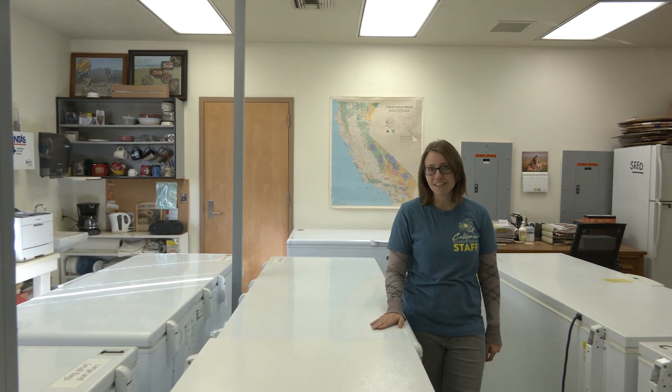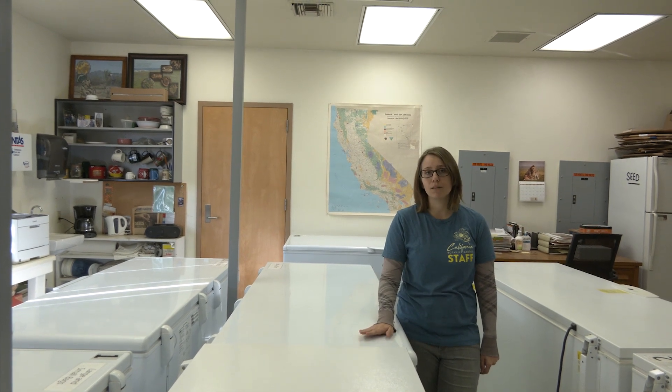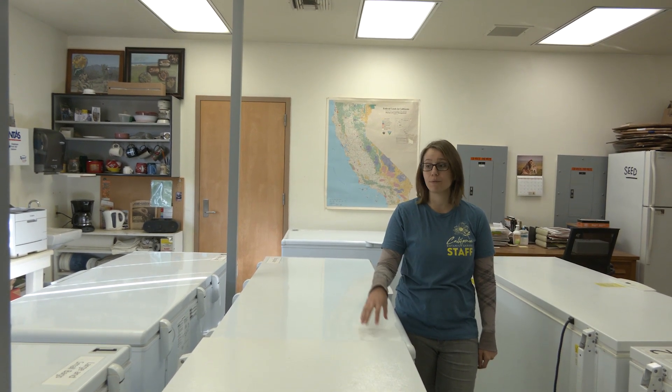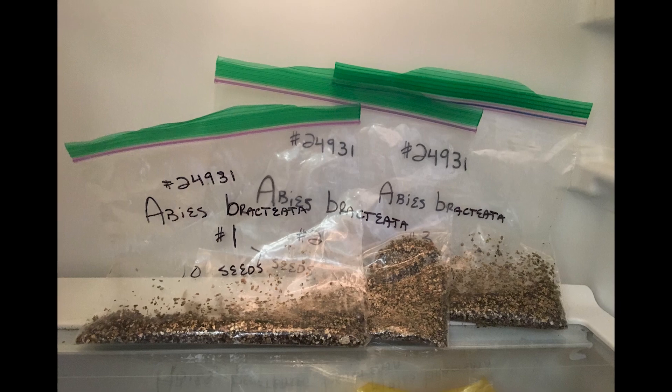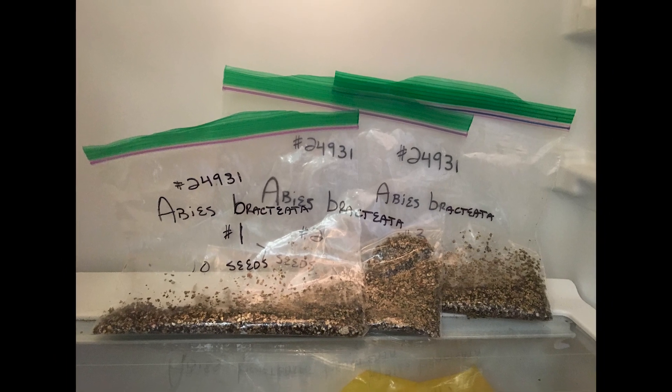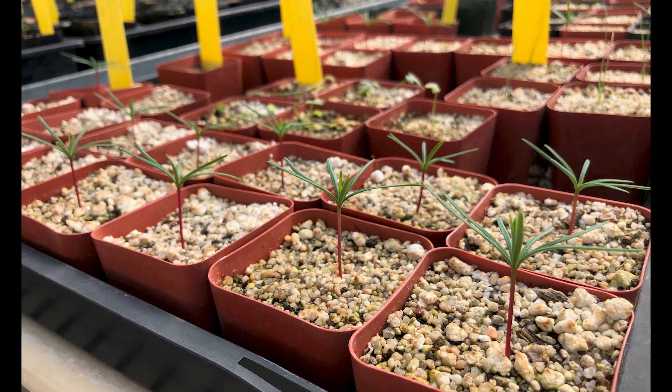The seeds are now in storage here. So in the future, if something happens to that population in the wild, we could pull seeds from the freezers and reintroduce the plant to the wild. Before storing the seeds in the freezers, we took a sample for a germination test so we could see how viable the seeds are. We wanted to make sure we knew how to grow the plant from seed to inform any future restoration efforts. And as a byproduct, we wound up with little seedlings that we then grew up and planted in the garden.